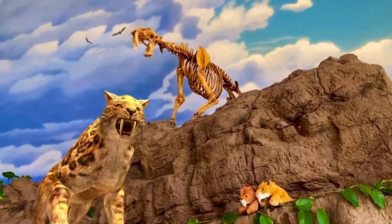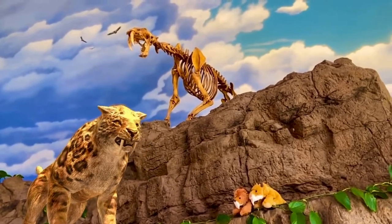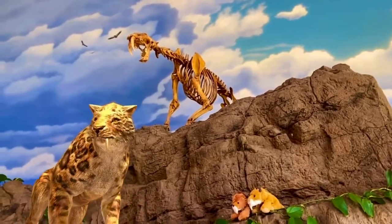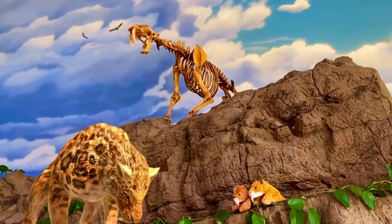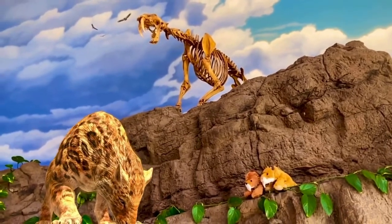In many ways, Smilodon was a lot like a modern-day lion. They were roughly the same size, but Smilodon was twice as heavy. Smilodon was a very robust feline — imagine a big cat with the body build of a bear. Smilodon was very powerful and very muscular, which is why it was able to conquer such large prey animals.